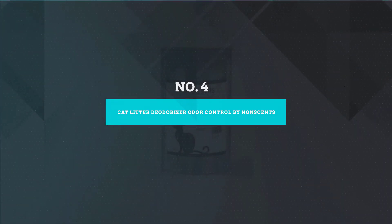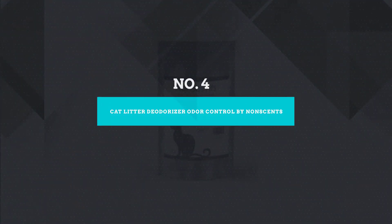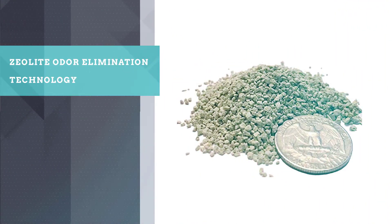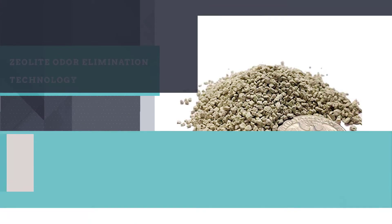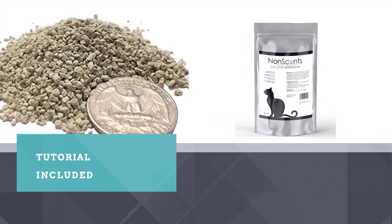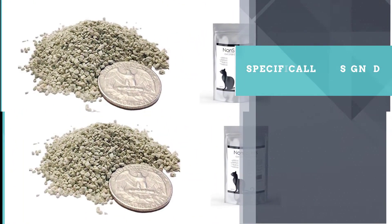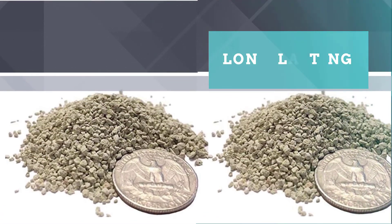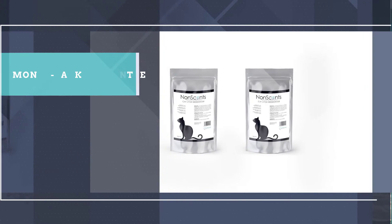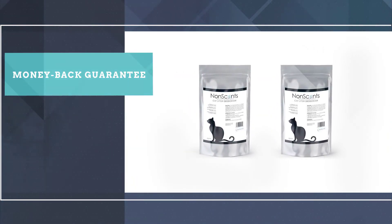Number 4: Cat Litter Deodorizer Odor Control by NonScents. Pet parents of kitties will love the pet odor removal properties of NonScents' formulation. This pet odor neutralizer is designed specifically to work with fine and smaller grained cat litter, as the same brand actually has a different product for larger grained litter. However, it does make for a good all-purpose eliminator of cat and dog urine smell.